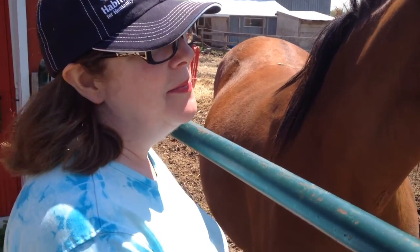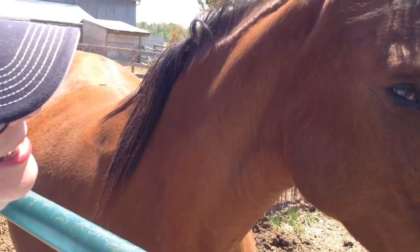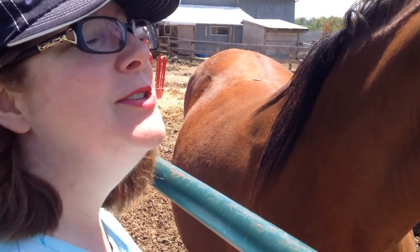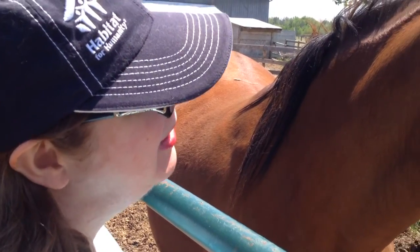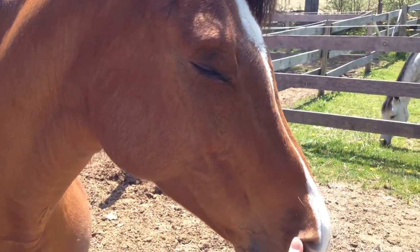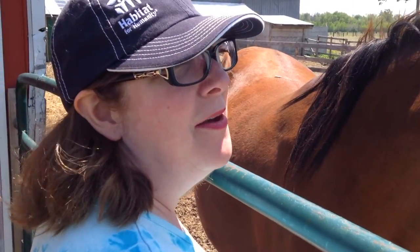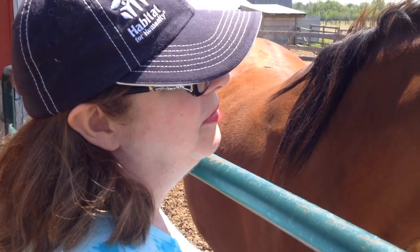I get to come and hang out a couple of times a week with Angel, Titus, Kizzy, and Prince too. Angel's the one I'm allowed to groom because she's quiet. And maybe when I'm feeling better I'll get to ride, but right now I'm pretty content just to hang out with my new horses.